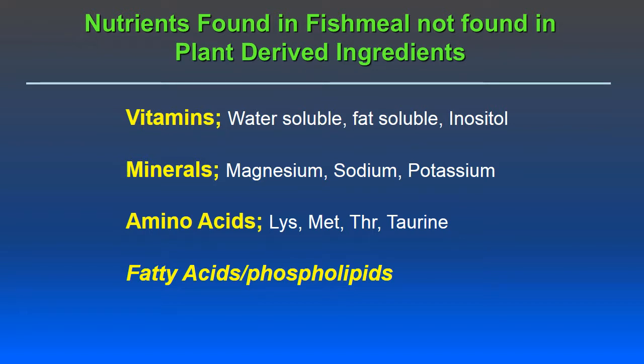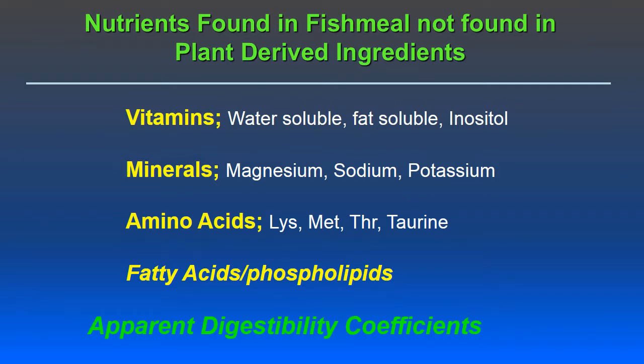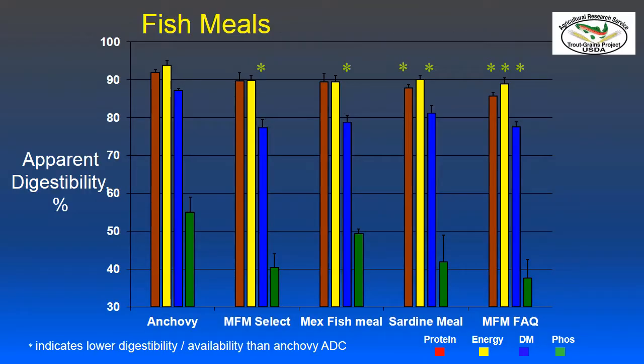An important consideration when formulating fish meal and fish oil-free feeds is the apparent digestibility coefficients of alternative ingredients. The slides are set up to show ingredients across the x-axis and the apparent digestibility coefficient — the percentage of the nutrient absorbed by the fish — on the y-axis. Red bars show protein apparent digestibility coefficients, energy is shown in yellow, dry matter in blue, and phosphorus in green. Asterisks denote a difference from anchovy meal.